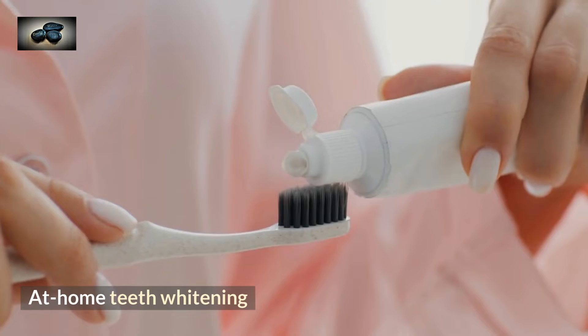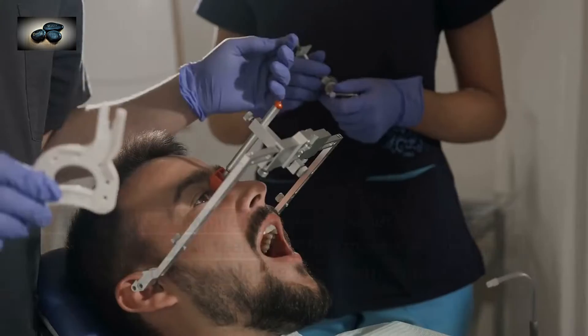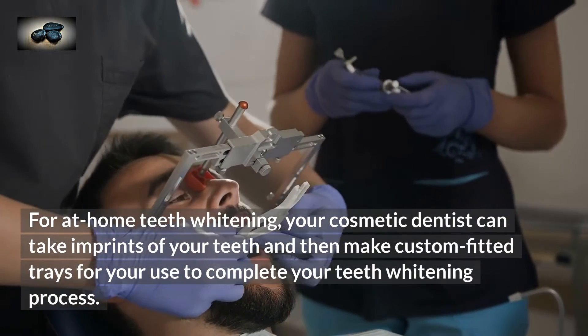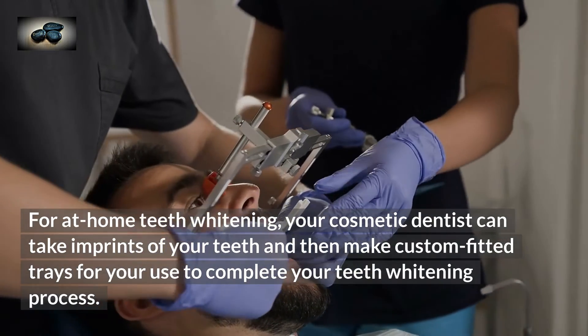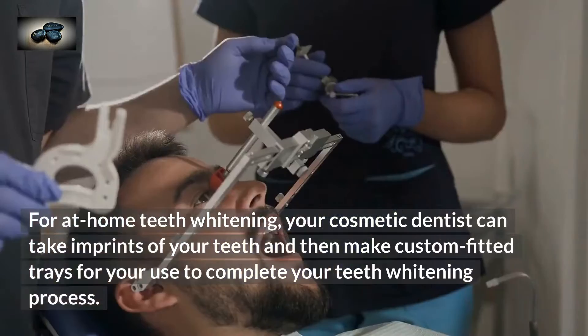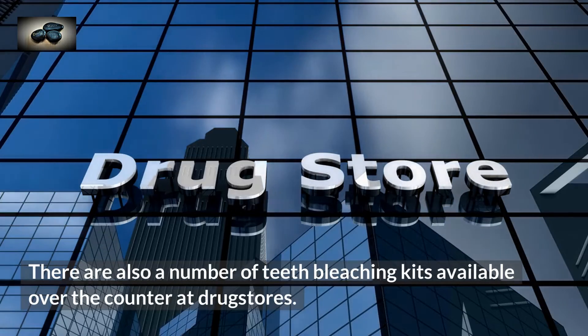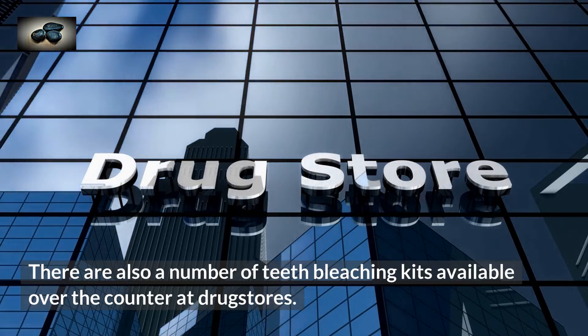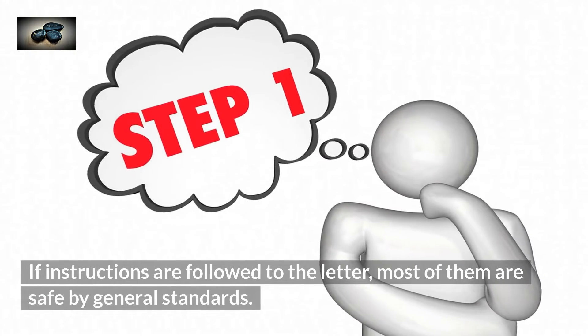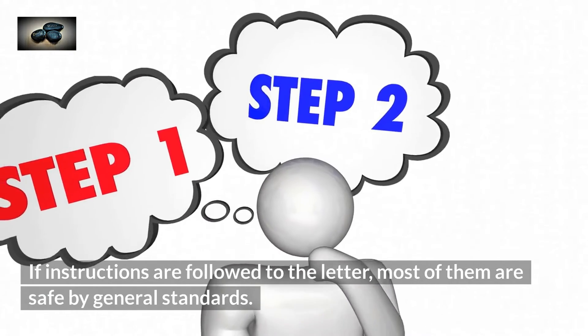For at-home teeth whitening, your cosmetic dentist can take imprints of your teeth and then make custom-fitted trays for your use to complete your teeth whitening process. There are also a number of teeth bleaching kits available over-the-counter at drugstores. If instructions are followed to the letter, most of them are safe by general standards.